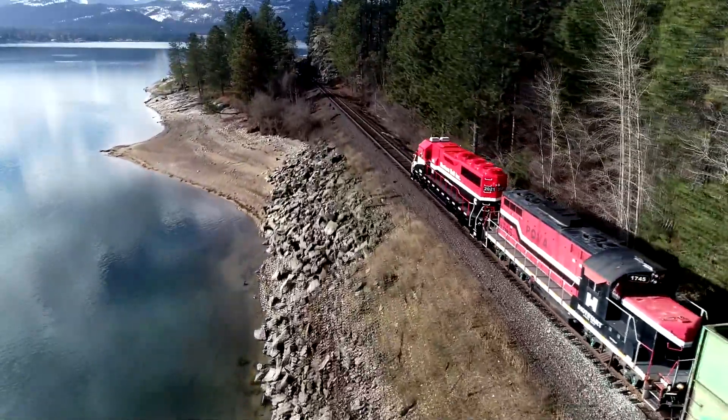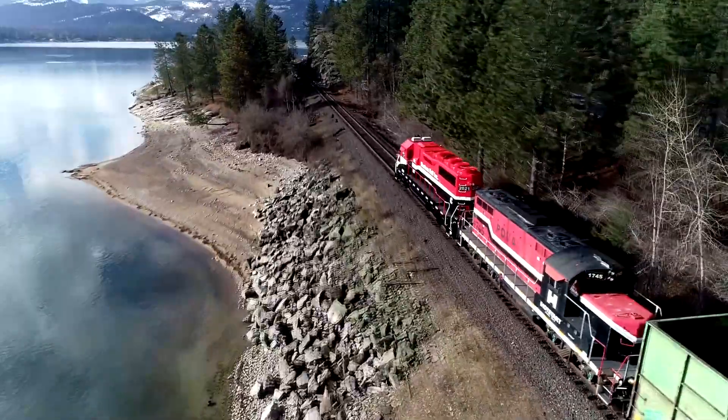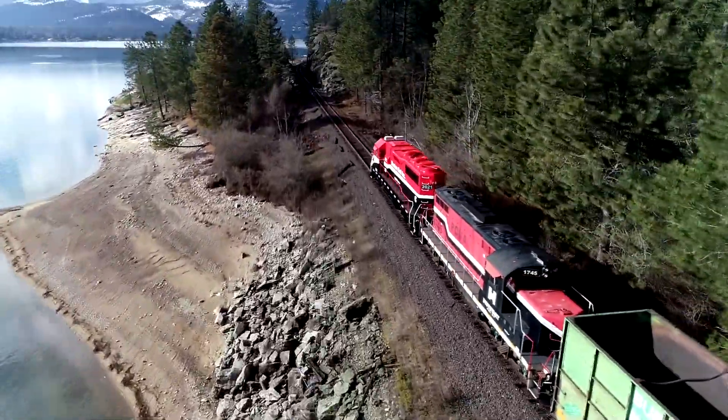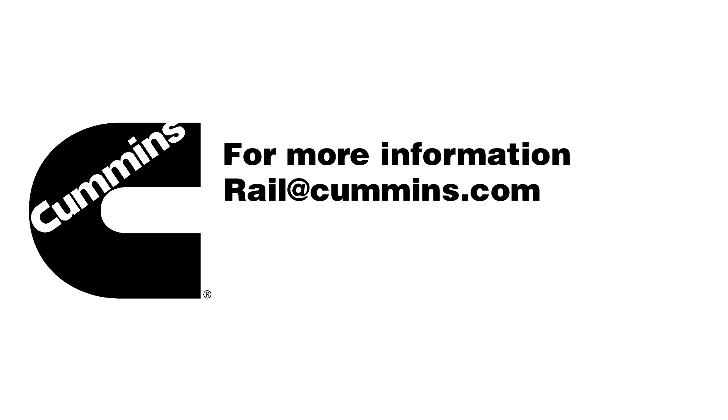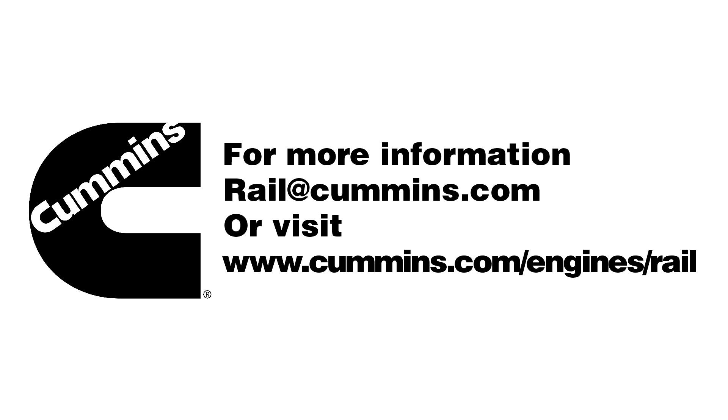Cummins tier 3 locomotive power module — providing reliability with a positive impact on the environment. For more information, email rail@cummins.com or visit cummins.com/engines/rail.